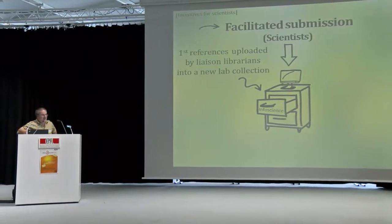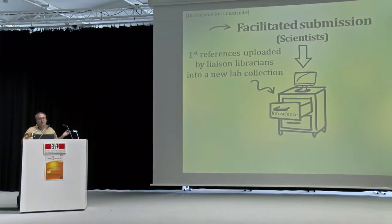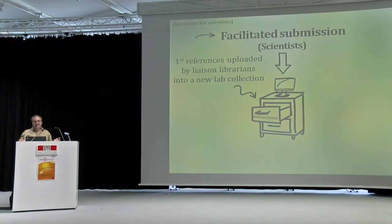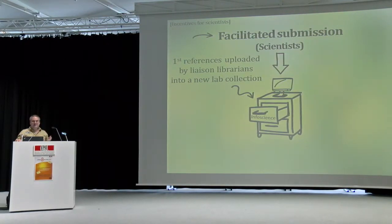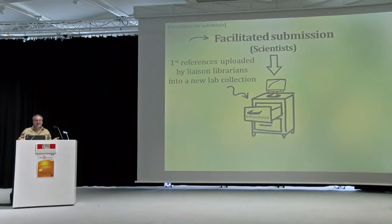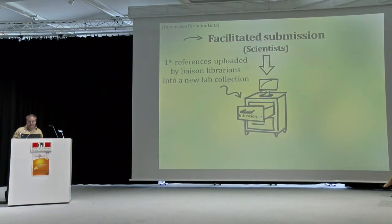With what Pierre just showed, we've established contact with the scientists and authors — that's one part of the job. But obviously we don't have any data yet, so we want to get their publications. When a new lab joins the project, we help them with the initial upload of their existing publications, especially when it's a senior scientist arriving from another university. They will obviously have earlier publications they want to advertise, and we help with this initial upload that can be significant.